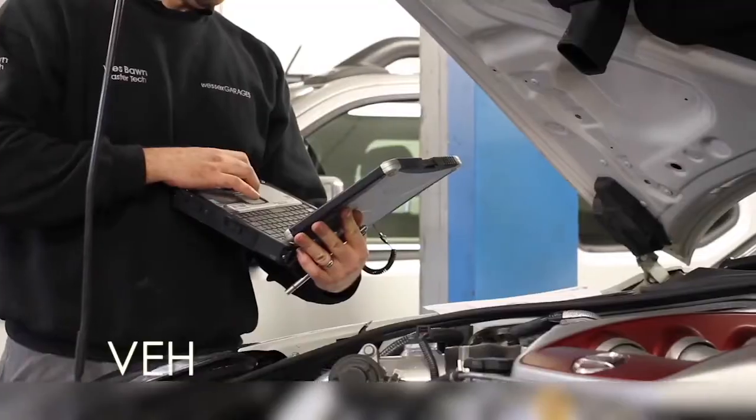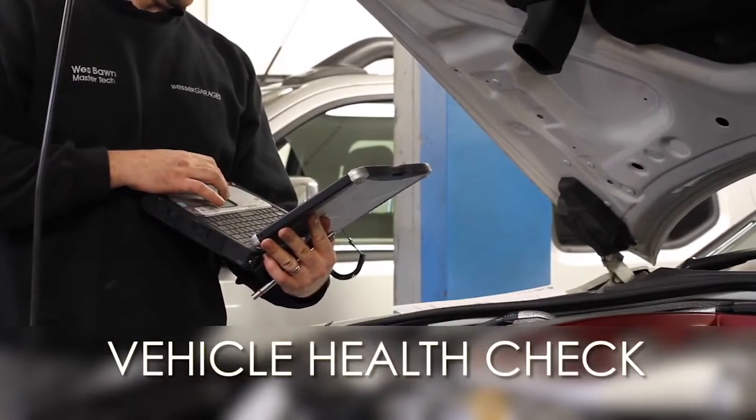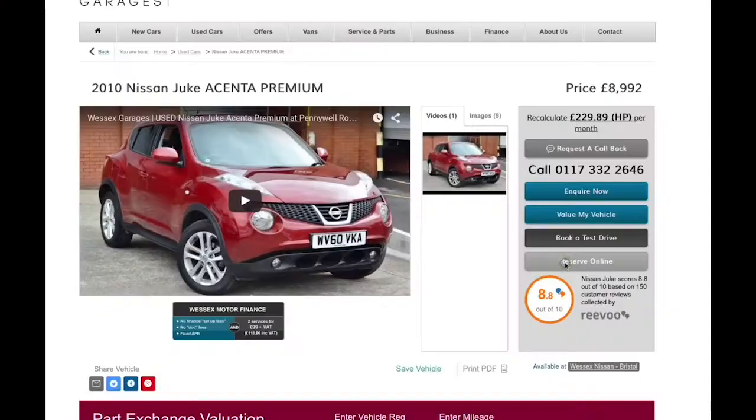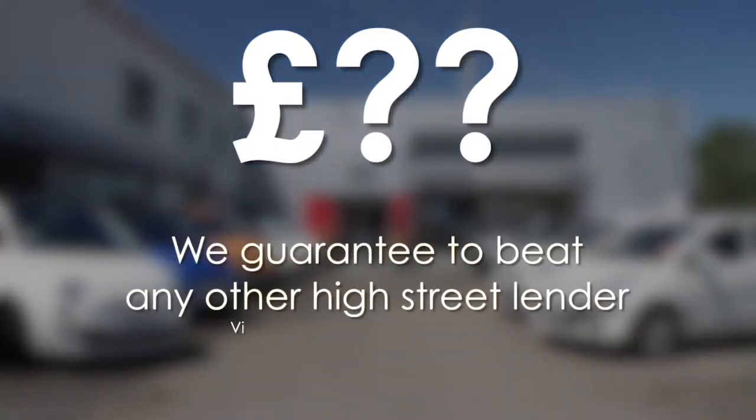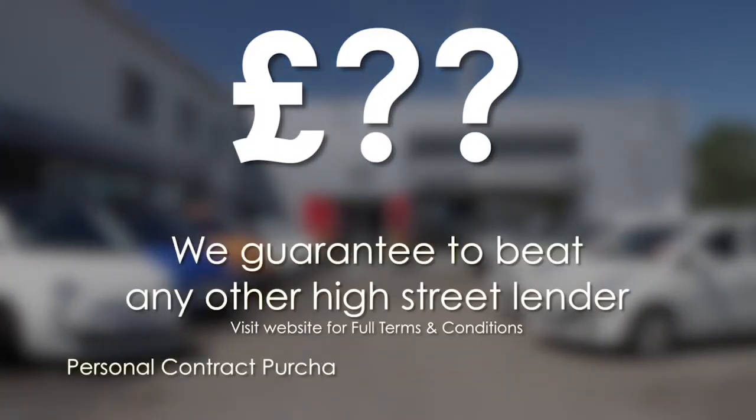Every Wessex Garages used car receives a vehicle health check from our qualified technicians. Reserve online today and you'll receive a £25 discount.